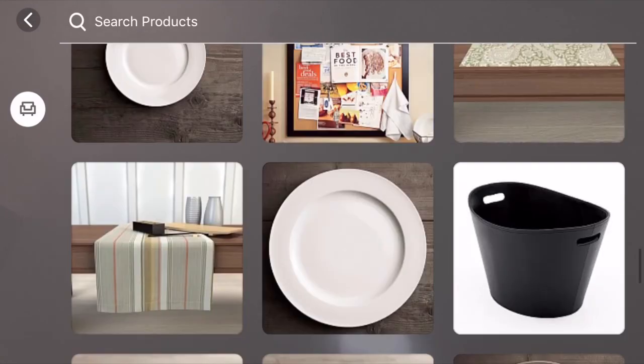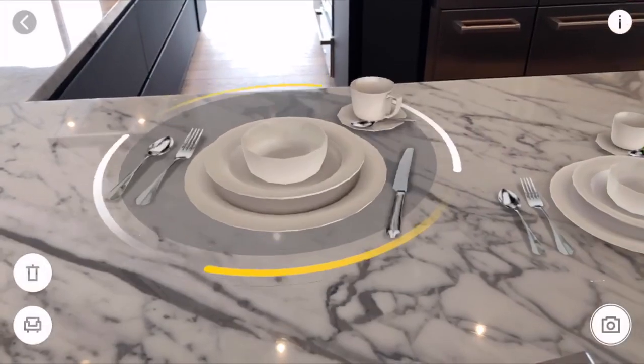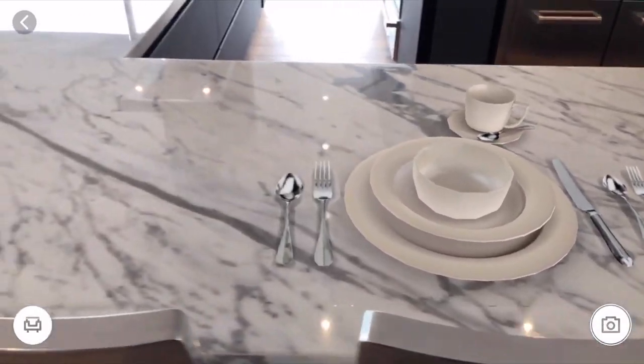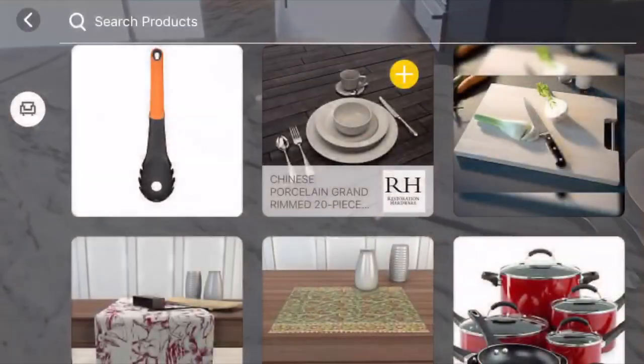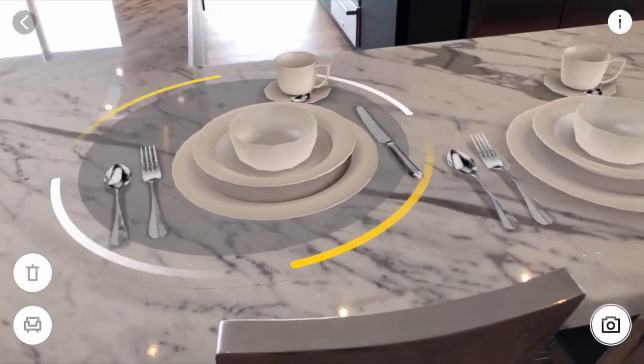For me, I wanted to try the place setting from Restoration Hardware. Simply select the item you want, look through the viewfinder, and it'll place the item right in front of you. You can make some minor adjustments to the entire place setting until you get it just right, and that's it — you're done.